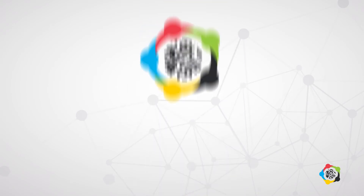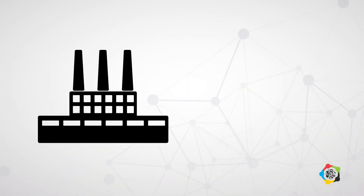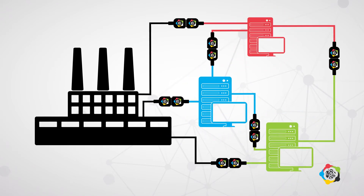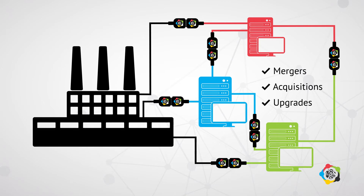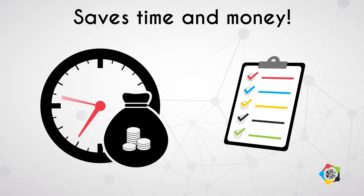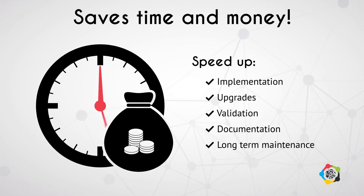How? Well, an open communication standard allows companies to improve business by becoming more agile. For example, it increases the ability to integrate different suppliers, new CMOs, and new serialization platforms in case of mergers, acquisitions, and even upgrades. It also saves time and money, because not only does it allow for the most appropriate solutions at each level, it also speeds up implementation, upgrades, validation, documentation, as well as the long-term maintenance of the platform.